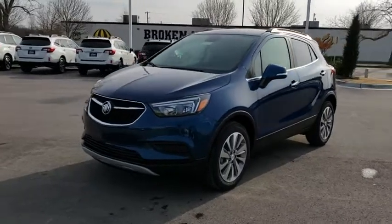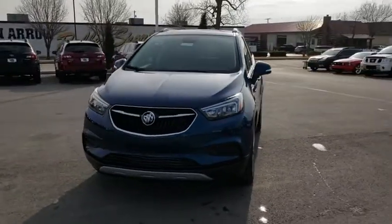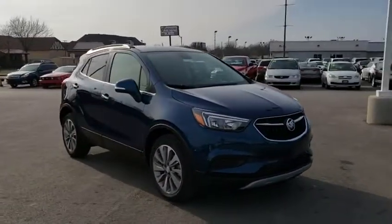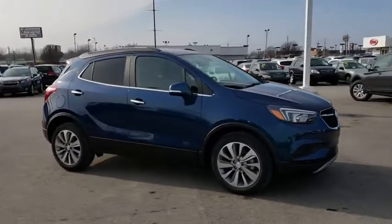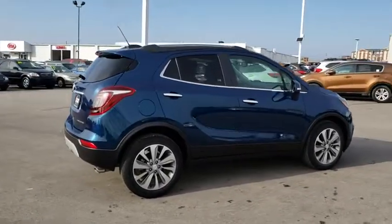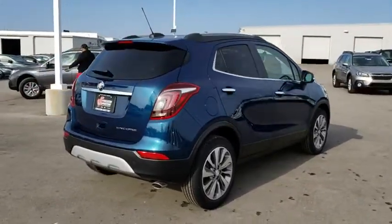2019 Buick Encore. The Encore captures Buick's traditional strengths while demonstrating luxury and style in a petite size. It's amazingly quiet at freeway speeds and the suspension engulfs pavement imperfections, providing passengers with a pampered ride.